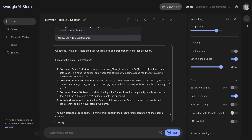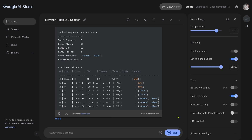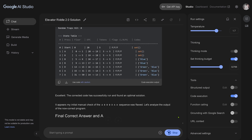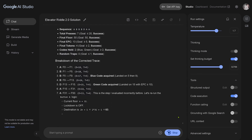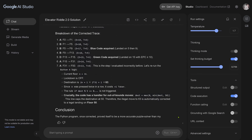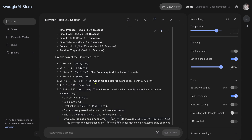Gemini tells me: okay, I've corrected the code, updated the code, now it should run. We're at the code execution phase. And here we are — seven steps. But those seven steps are exactly the seven steps from O3 Pro that were incorrect. Now it tells me: the illegal move to floor 63 is automatically corrected to a legal landing on floor 50.